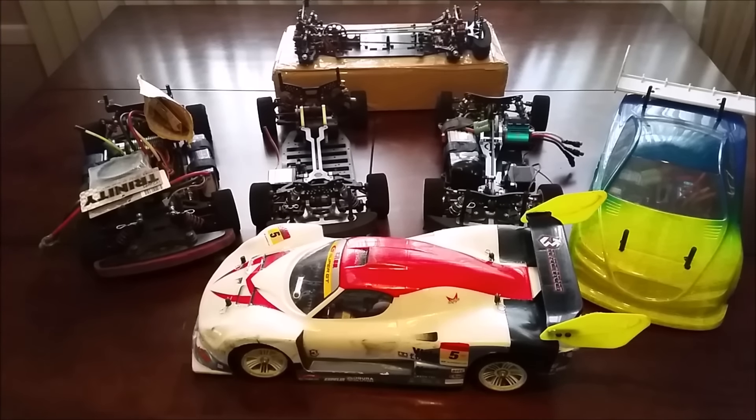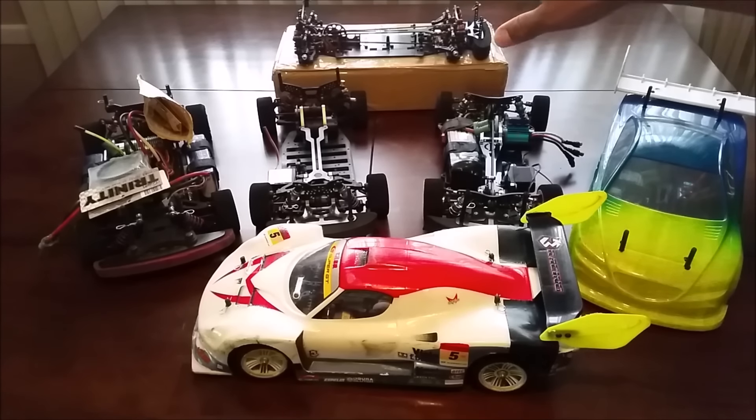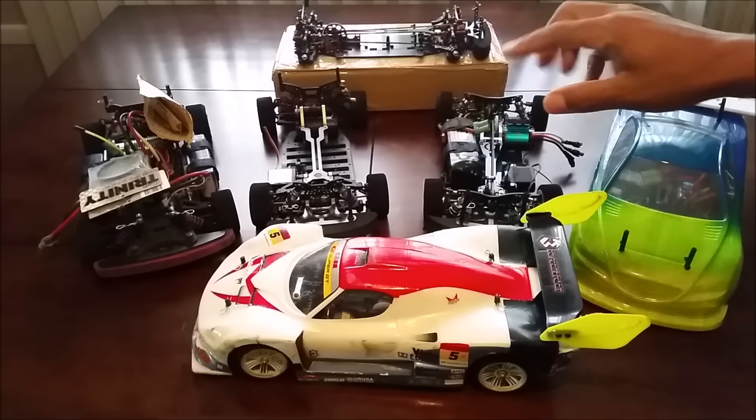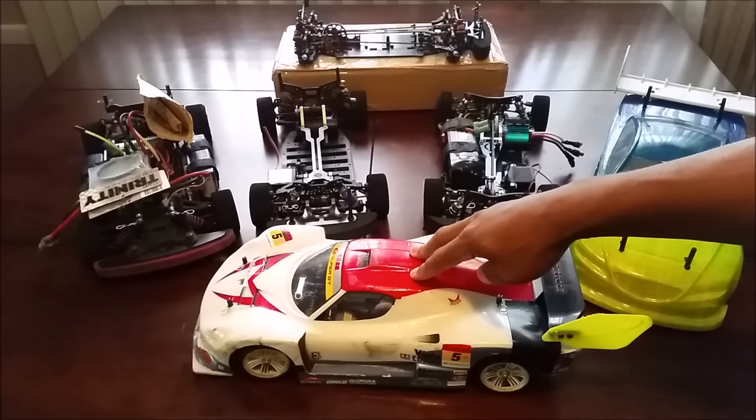Hey guys, it's Lamont from Bashers United with a quick tabletop update. What's going on with my tent scales? We have a host of cars here — we'll get to what's going on back there in a moment. For right now, you guys know this is my Tamiya TA05.